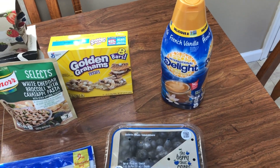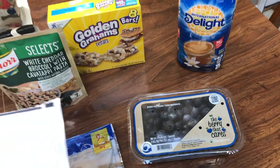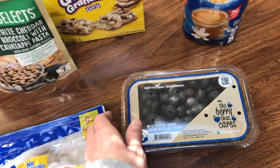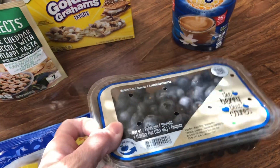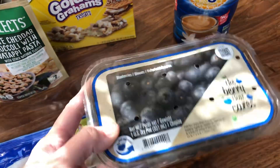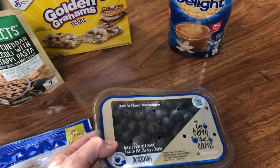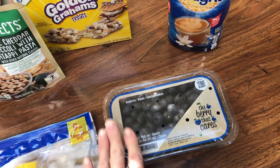So $2.69 for that huge thing of creamer — I'm pretty happy with that because it's something we go through. The blueberries, I'm hoping these are good. Last time I bought blueberries at Giant they were terrible. I ended up making blueberry muffins and I was the only one who would eat them. The muffins weren't bad, the blueberries were — they were extremely seedy. So I'm hoping these are good.